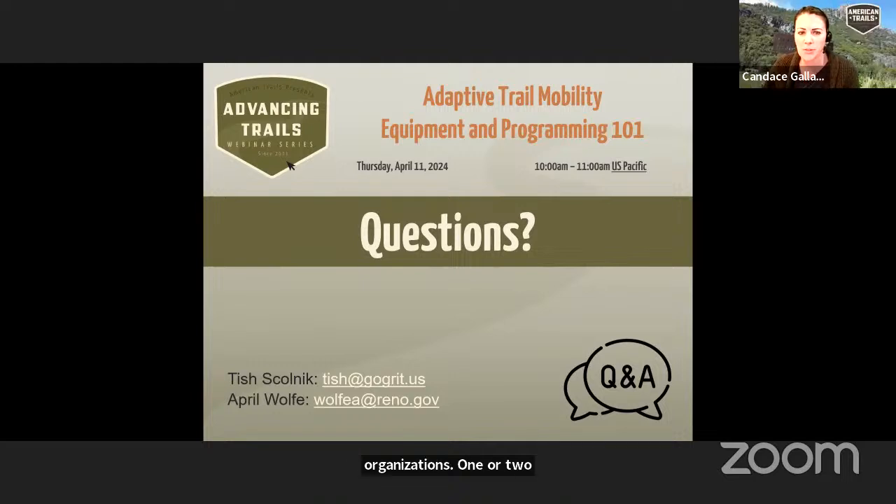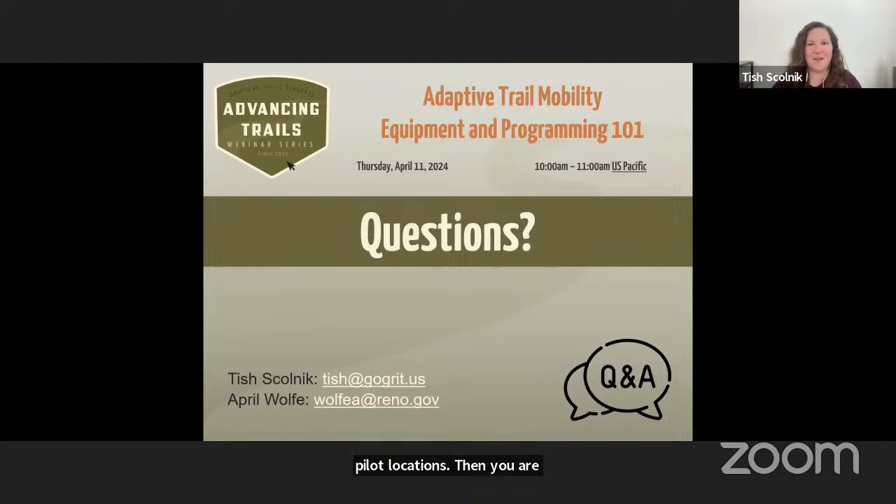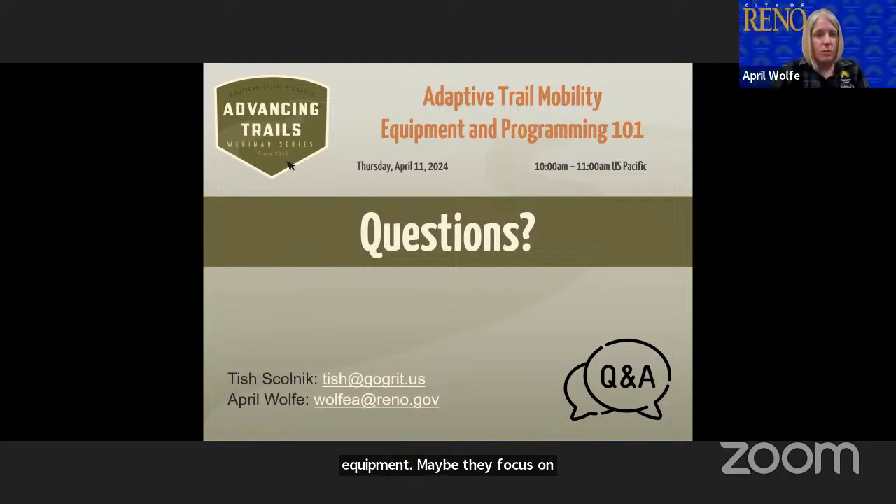Catherine is asking if there's a resource for finding parks or systems that offer rentals or borrowing of adaptive sports equipment. Unfortunately it's not all centralized in one perfect, easy-to-access system. We have a page on our site where we list all the parks and organizations that have GRIT Freedom Chairs and how they make them available. Move United also has a great map of all their member chapters — many have some type of equipment, and it allows a zip code search so you can see what organizations exist in your area.